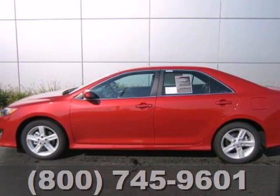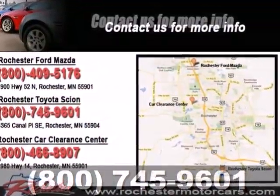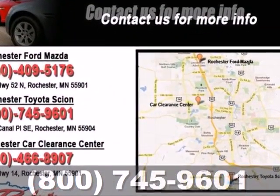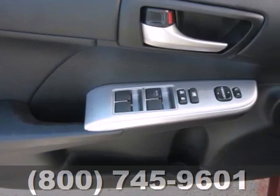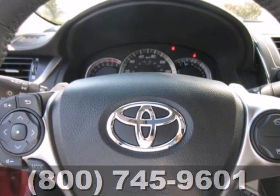Check out the ever-popular 2012 Toyota Camry. This vehicle will make traveling more economical and enjoyable for you. It comes with the conveniences of air conditioning, a CD player with MP3 decoder, cruise control, and rear window defrost.